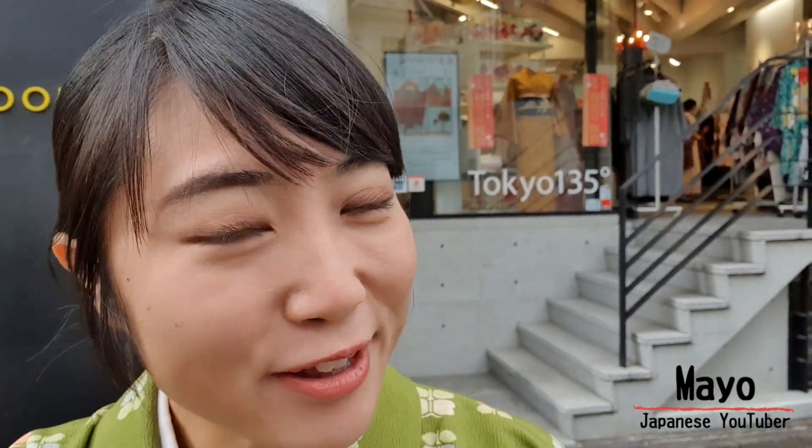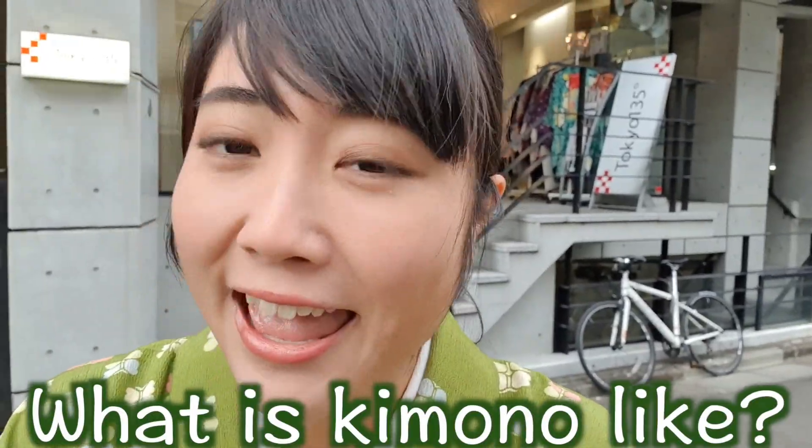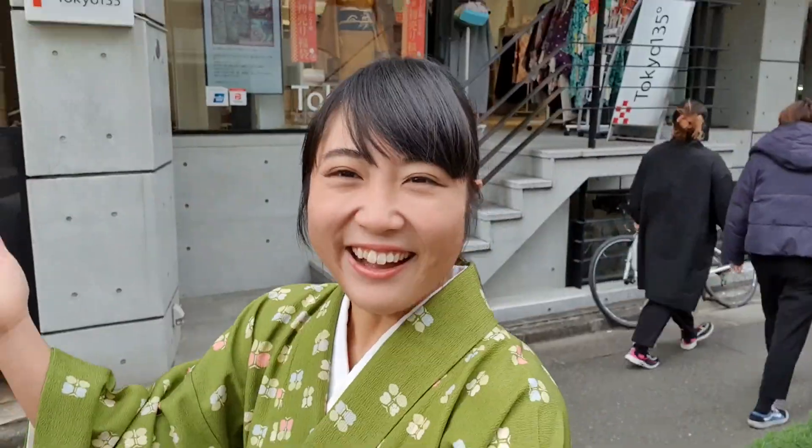Hello! My name is from my channel. Today I'm at a kimono shop, and I want to show you a kimono shop. So let's start!